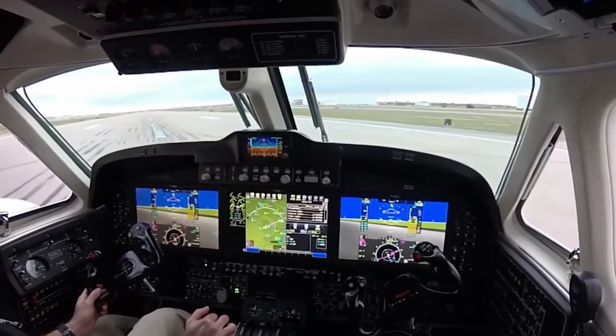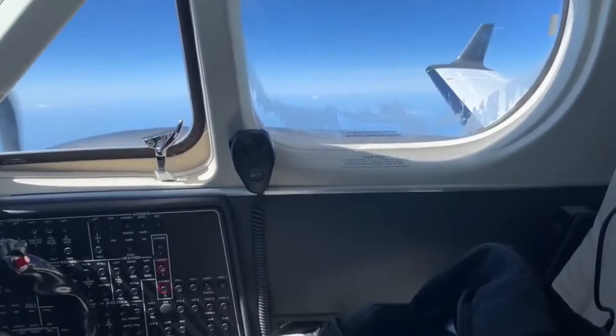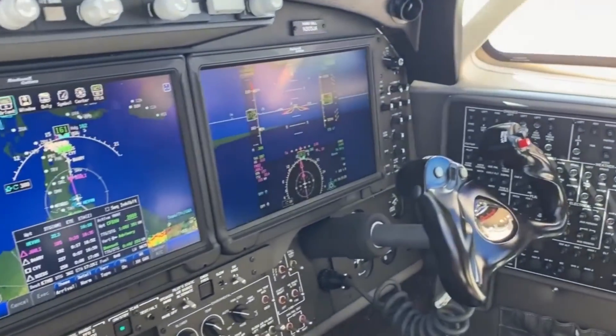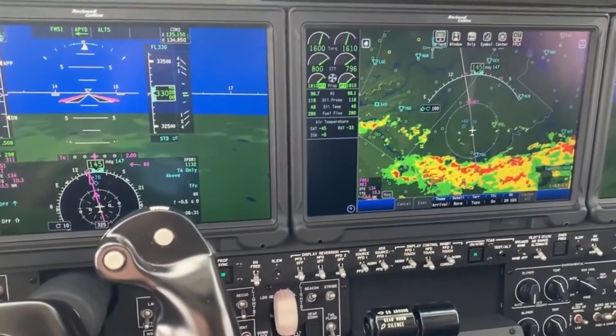When you step aboard the King Air 260, you're not just flying — you're embracing a legacy of safety and reliability. The skies are open, and your journey is secured with the unparalleled safety features of the Beechcraft King Air 260.